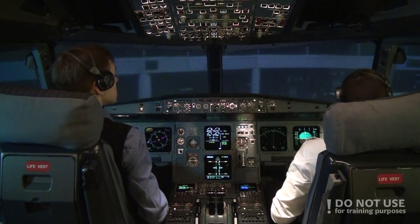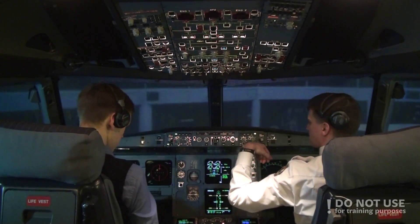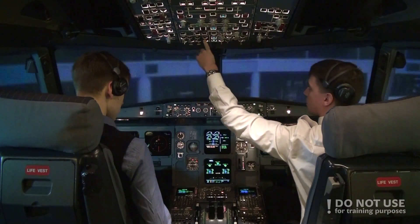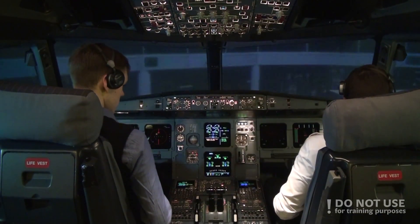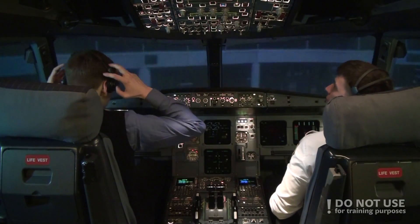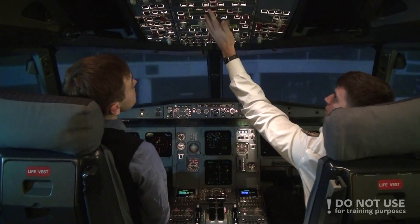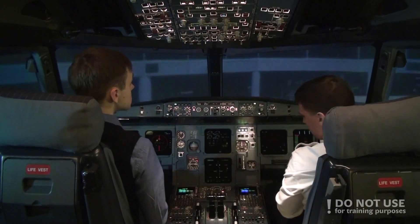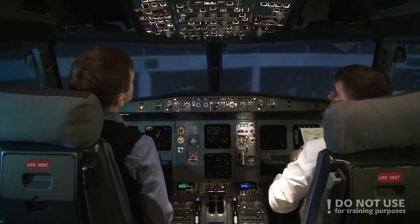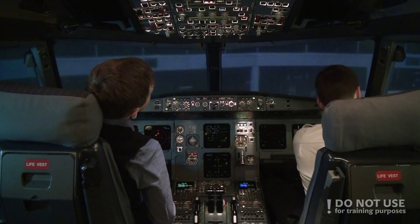Let's secure the aircraft. ADRS off, parking brake on for a moment, fly directors leave on. Batteries off. Securing aircraft checklist. ADRS off. Oxygen off. APU bleed off. Emergency lights off. Signs off. APU and batteries off. Securing checklist completed.